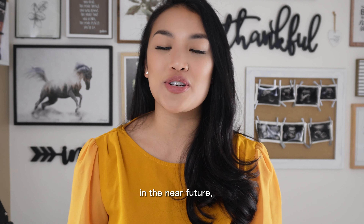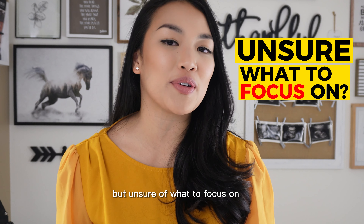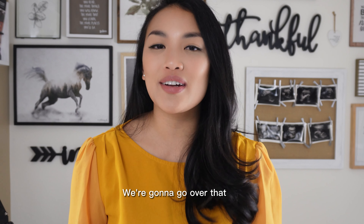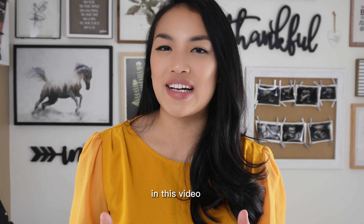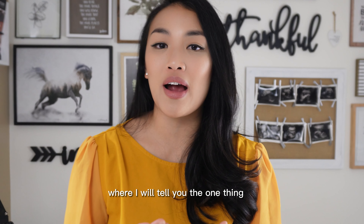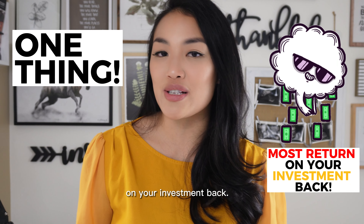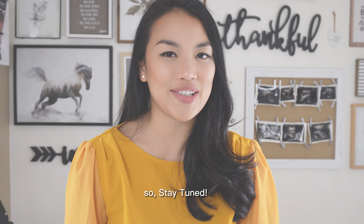Are you looking to sell your home in the near future, but you're unsure what to focus on without wasting your time and money? We're going to go over that in this video. Stick around till the end where I will tell you the one thing to get you the most return on your investment. So stay tuned.